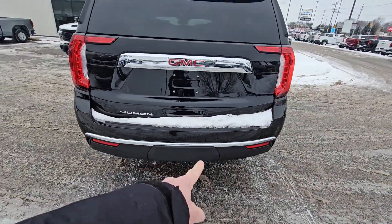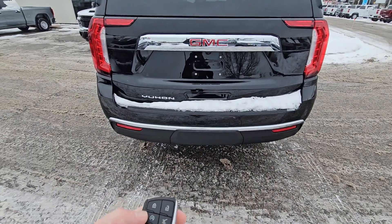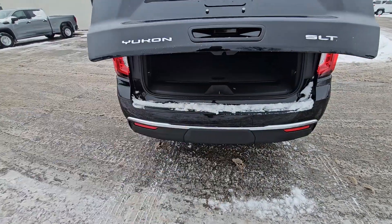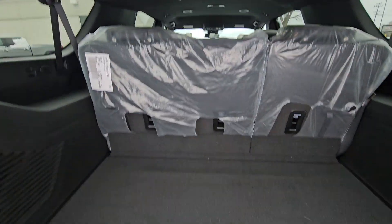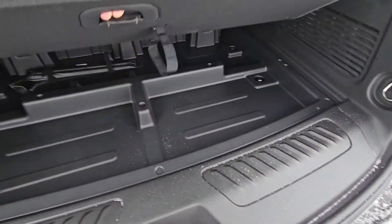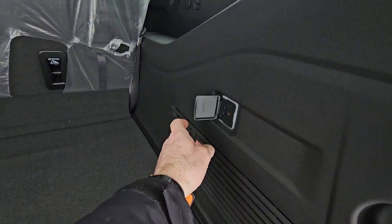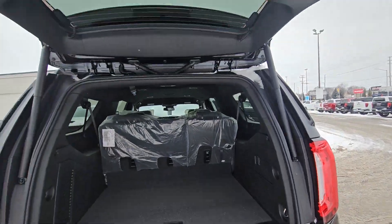It does have a full trailer package underneath there, and parking sensors on the back. Keyless entry on your remote and of course a power lift gate. Even with all three rows of seats up, you've got tons of space back here, tons of under storage. There is 120-volt power in the back as well, and everything can fold down flat as needed.